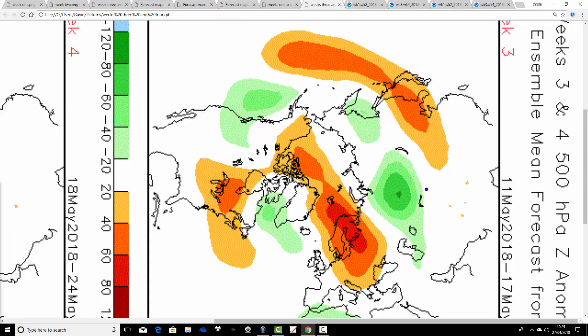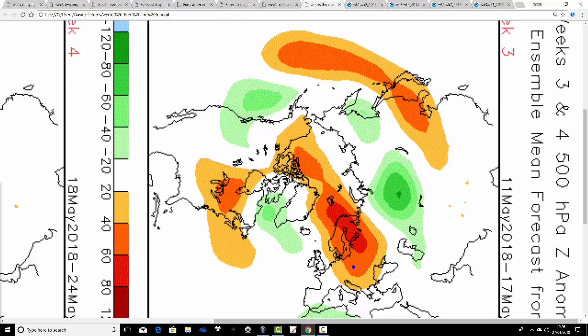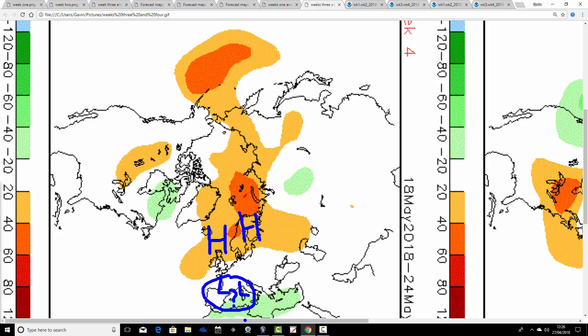Then we go through to week three, and this does look better — the 11th through to the 17th of May — with above average heights over Scandinavia and the area of below average heights being pushed out to the northwest of us. So the flow and the jet should be doing something like that — going onto the warm side of the jet, pulling up air from a southeasterly or southerly direction. That should be a good deal drier and warmer for week three. Then week four shows above average heights to our north and northeast, possibly some thundery low pressure threatening from the south, but overall still reasonably pleasant, warm and dry from the 18th through to the 24th of May.